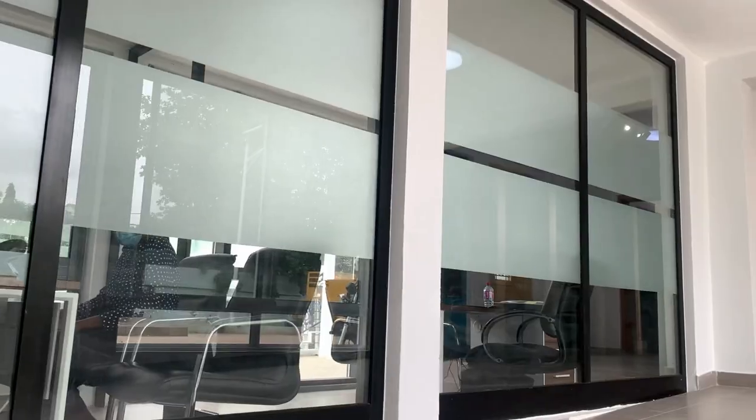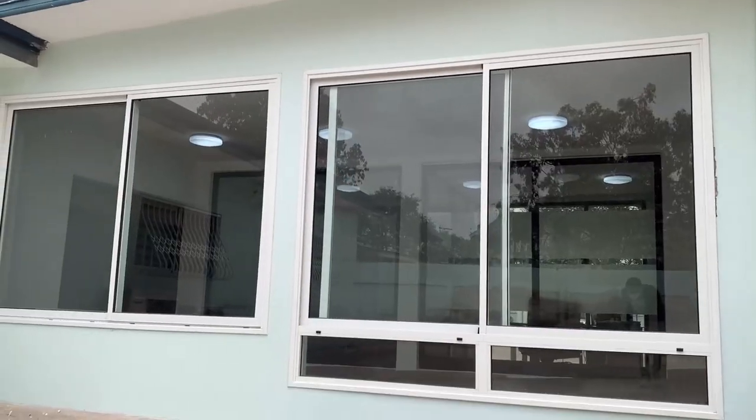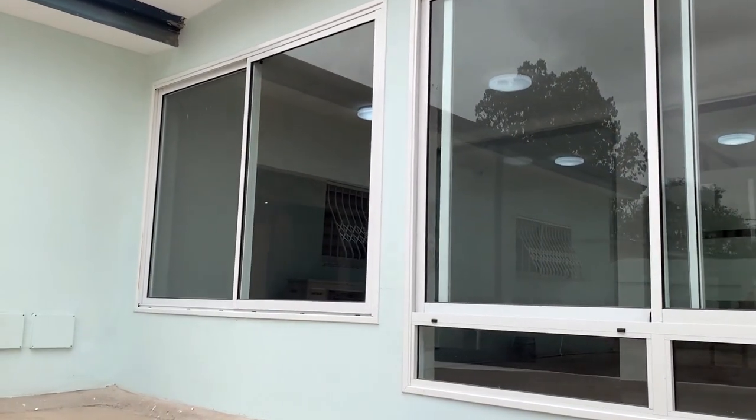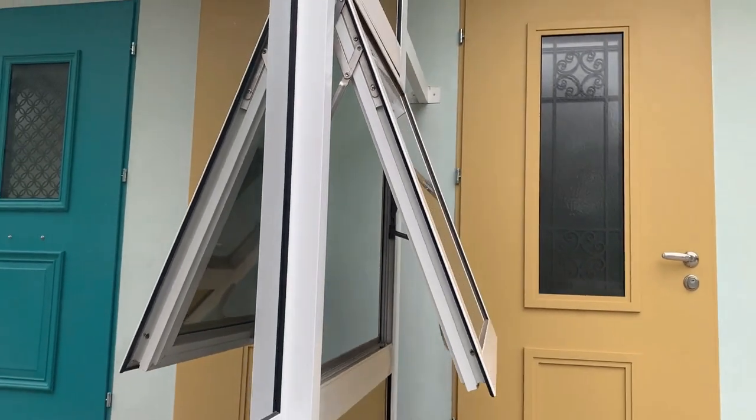We have various types of glass: from translucent, we have the reflective types, we have the patterned glass type, we have the tinted — to my left we have the double glazing. Behind me, we have some of our windows being installed in our showroom.